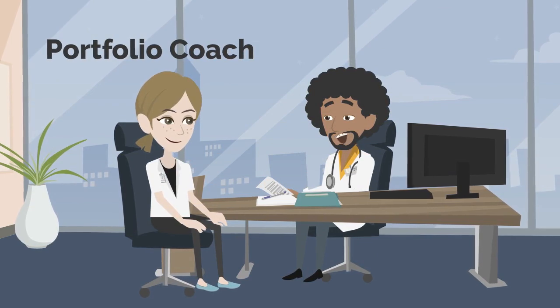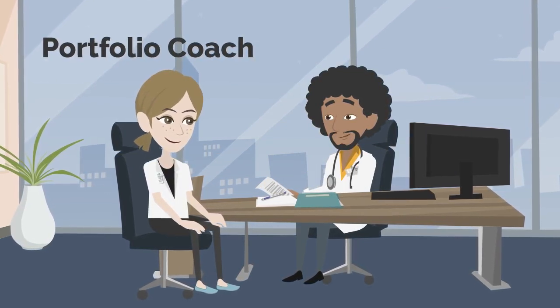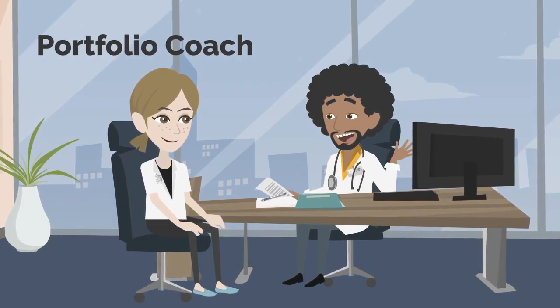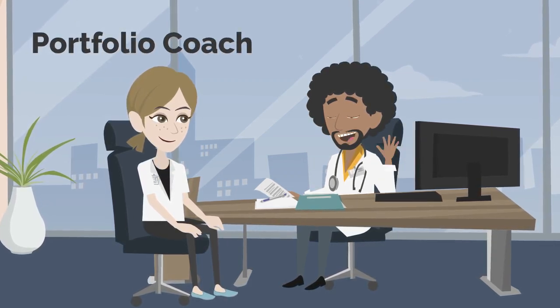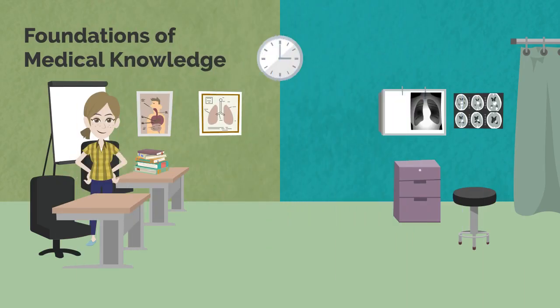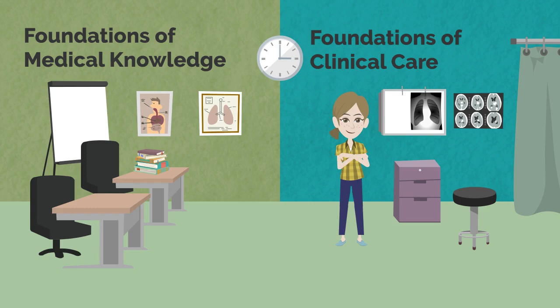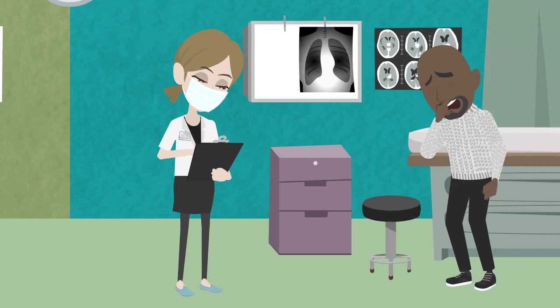Each student has a portfolio coach who is an important part of their medical school journey. The portfolio coach is a trained faculty member who works with the student from matriculation through graduation to support them in developing and achieving their professional goals. As you can see, the FMK phase provides a broad foundation of knowledge and skills needed for the medical environment. By the end of the year, students are ready to jump into the full-time clinical clerkships that will help propel them towards being excellent clinical providers.